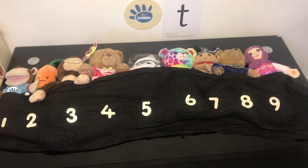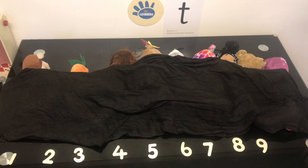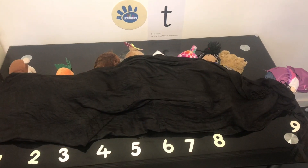Boom! There were 9 in the bed and Marvin said, Roll over, roll over. So they all rolled over and one fell out. Boom!